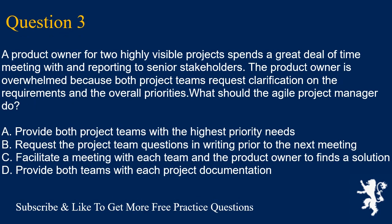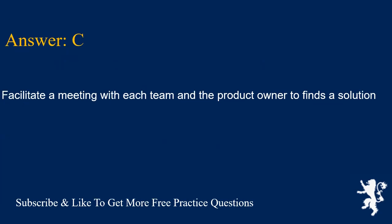Question 3. A product owner for two highly visible projects spends a great deal of time meeting with and reporting to senior stakeholders. The product owner is overwhelmed because both project teams request clarification on the requirements and the overall priorities. What should the agile project manager do? A. Provide both project teams with the highest priority needs. B. Request the project team questions in writing prior to the next meeting. C. Facilitate a meeting with each team and the product owner defines a solution. D. Provide both teams with each project documentation. Answer is C. Facilitate a meeting with each team and the product owner defines a solution.